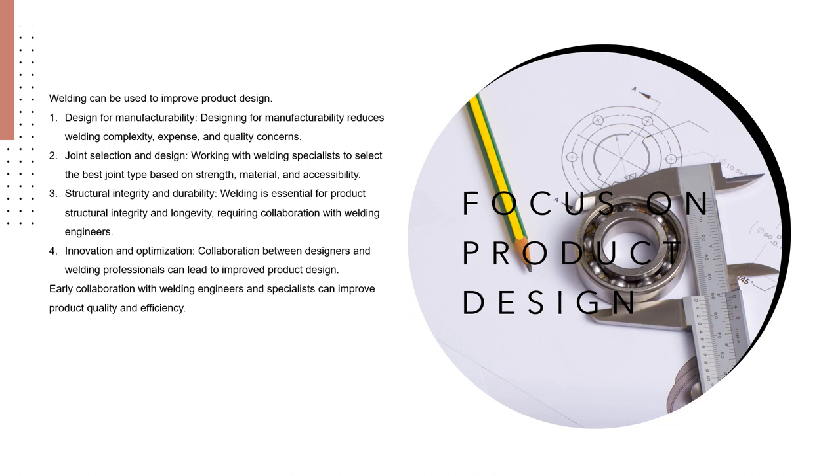Joint selection and design: working with welding specialists during the design phase allows for the selection of the best joint type based on strength, material qualities, and welding accessibility. Structural integrity and durability: welding is essential for product structural integrity and longevity, and product designers must consider load-bearing requirements, stresses, and environmental conditions when defining welds. Innovation and optimization: collaboration between designers and welding professionals can lead to development of novel welding processes or technologies. Manufacturers can optimize the welding process, improve product quality, increase production efficiency, and reduce costs by collaborating with welding engineers and specialists.